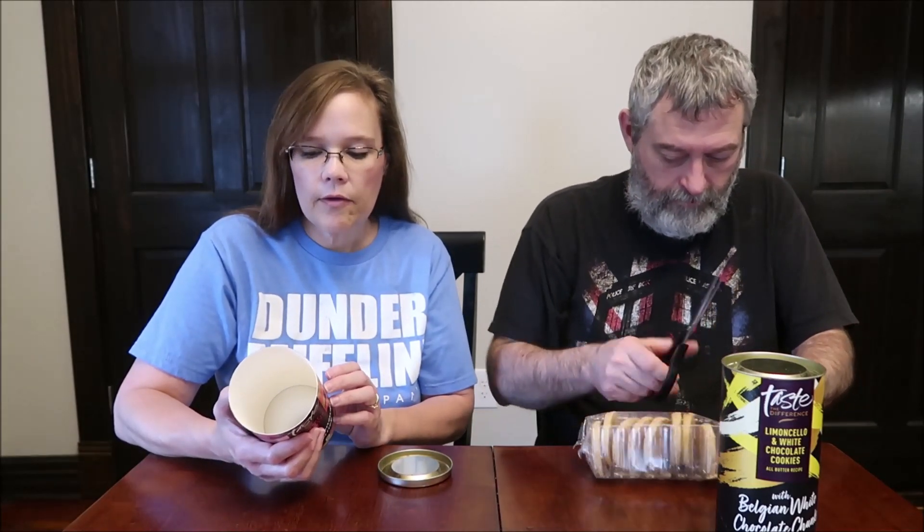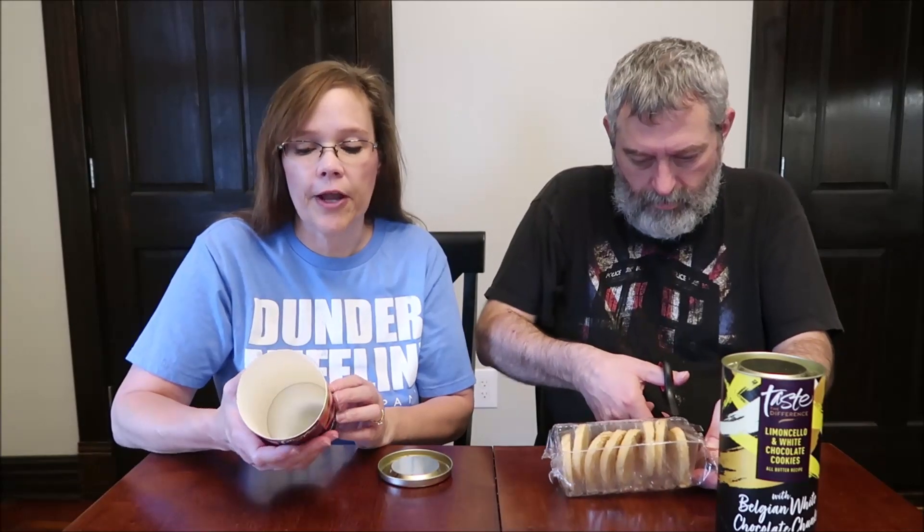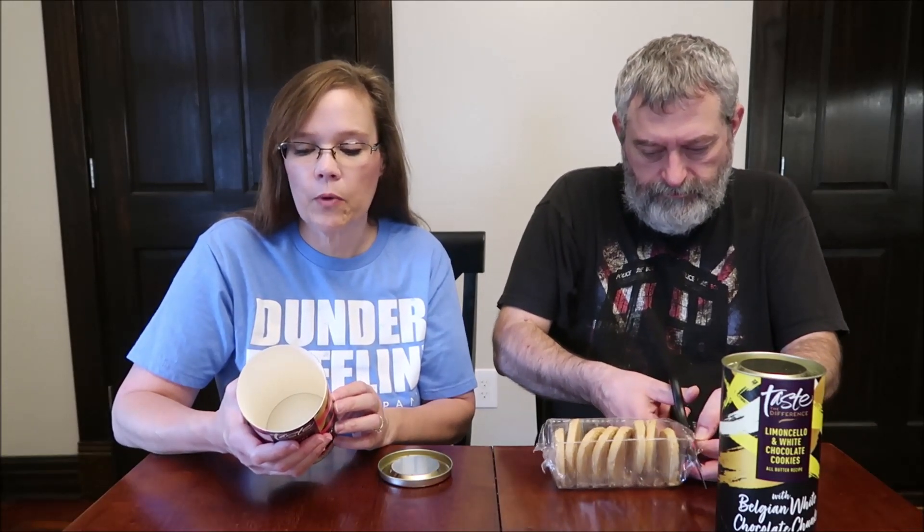This is the cherry bakewell shortbread and this one is the limoncello and white chocolate cookie. The cherry bakewell shortbread is an all-butter recipe with nibbed almonds and cherries. It says it's vegetarian — rich, buttery, and bursting with almonds and glacé cherries. These all-butter shortbread rounds are made in the Scottish Highlands, carefully baked in small batches for a richly satisfying melt-in-the-mouth texture.